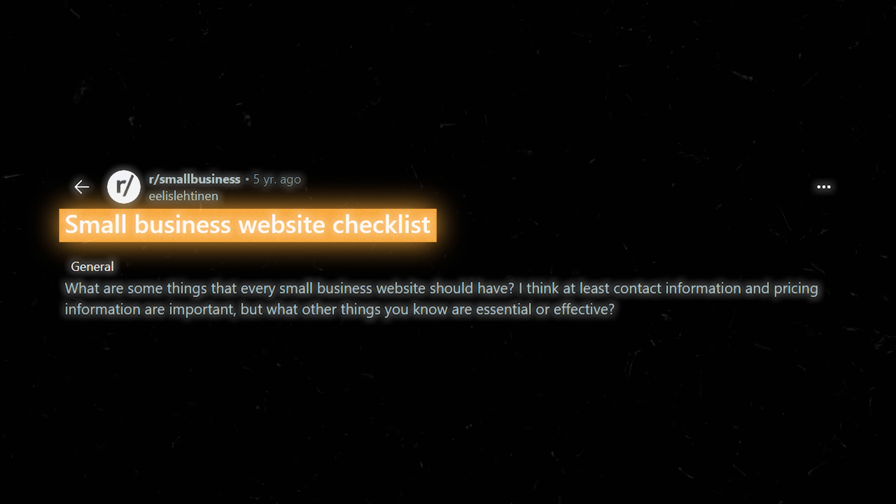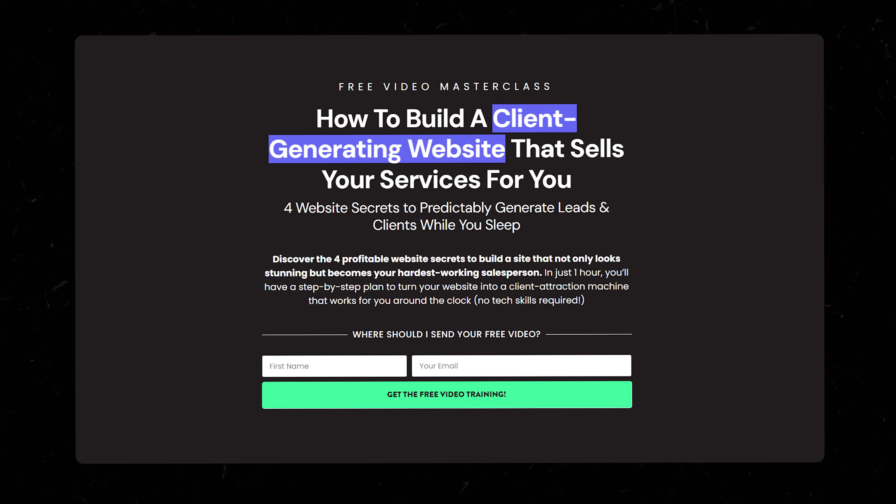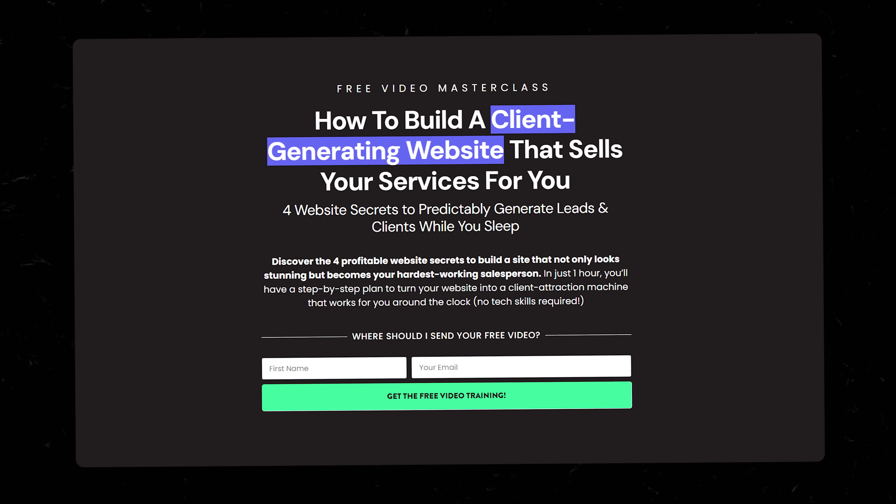Question fifteen: what are the must-haves for a small business website? This is a big one — it's too big for this video. But I've got you covered in my newly updated for 2025 masterclass: 'How to Build a Client-Generating Website That Sells Your Services for You.' I'm going to show you exactly what you need to properly sell your services and, just as important, what to take off if you don't want to scare clients away. Click the link in the description and I'll show you everything — it's a game changer, especially if you're feeling overwhelmed by all the conflicting advice out there.